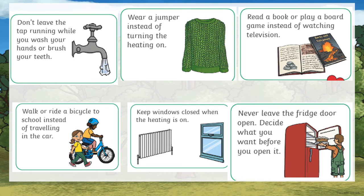Here are some other ways that we can conserve energy. First, don't leave the tap running while you wash your hands or brush your teeth. Second, wear a jumper instead of turning the heating on. Third, read a book or play a board game instead of watching television.